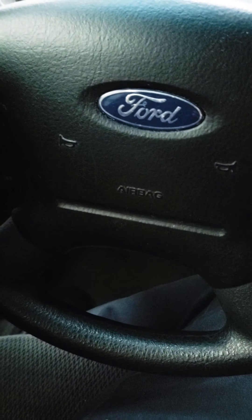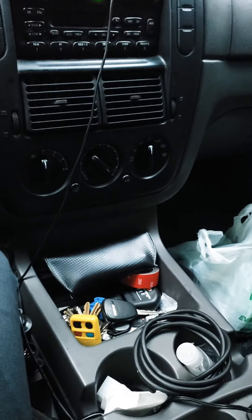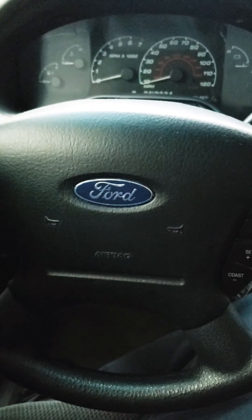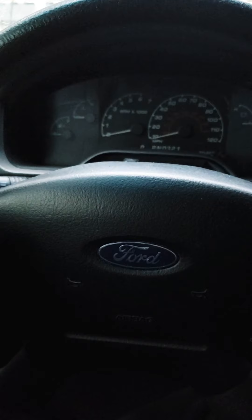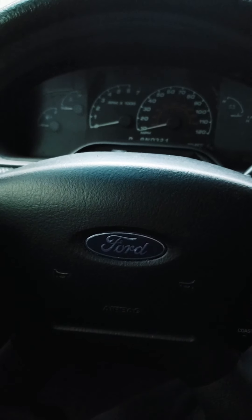This truck has got 173,000 miles on it. I mean, it's been my daily driver — I've driven it everywhere. It did its job, it lasted 173,000 miles. But I'm gonna look around for more shops before I decide to spend $2,200 on a transmission — that's insane.